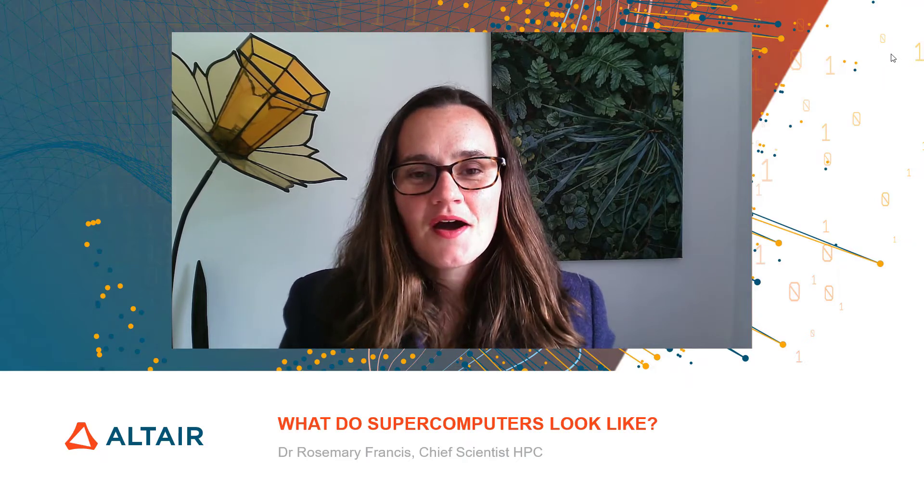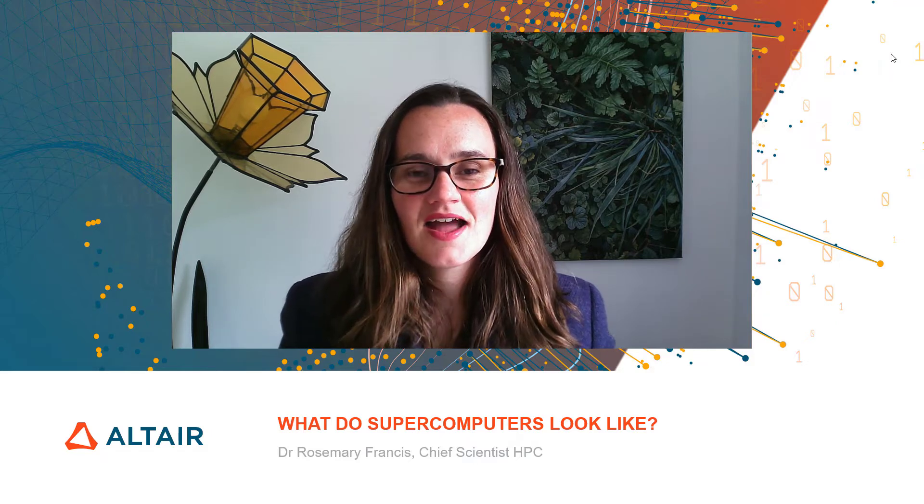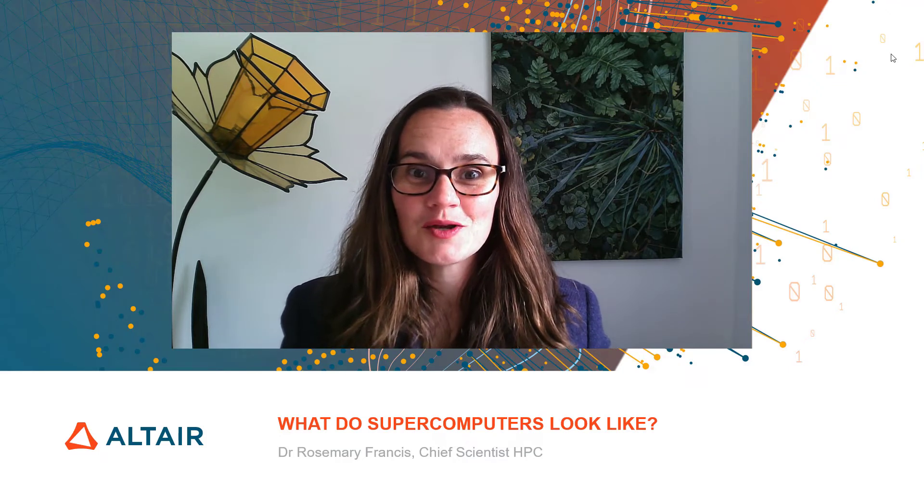Hello, I'm Dr. Rosemary Francis, Chief Scientist for High Performance Computing here at Altair. High performance computers, or supercomputers, are critical to so many aspects of our lives. They are used for the weather forecast, they're used to simulate crash testing and safety testing on our vehicles and to design aeroplanes.